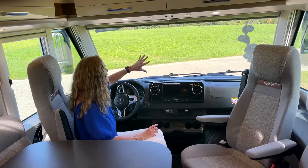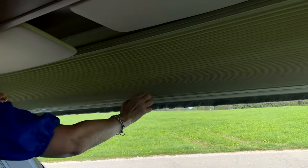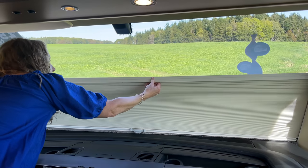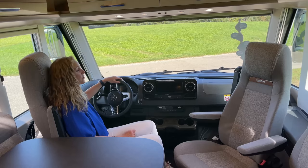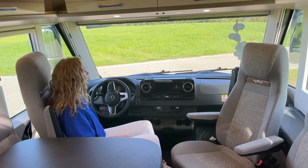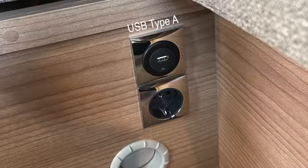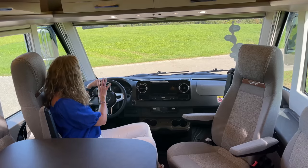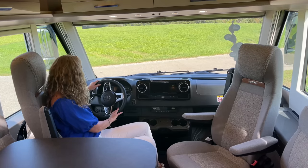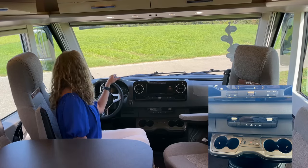Obviously with the A-class you get loads of space and the views are just immense. You've got a blind that goes all the way down, or you can pull it so you just have the top part covered and can still see out. There are lots of USB ports - one at the driver's side, another inside, and another cheeky one by where you sit. On your steering wheel you've got all your audio controls for telephone and media centre. Plenty of cup holders - I count nine!